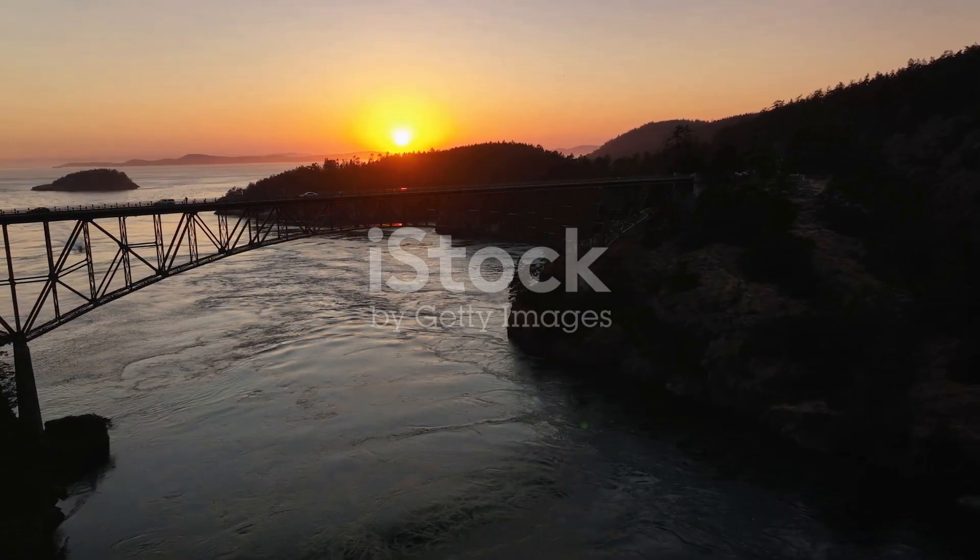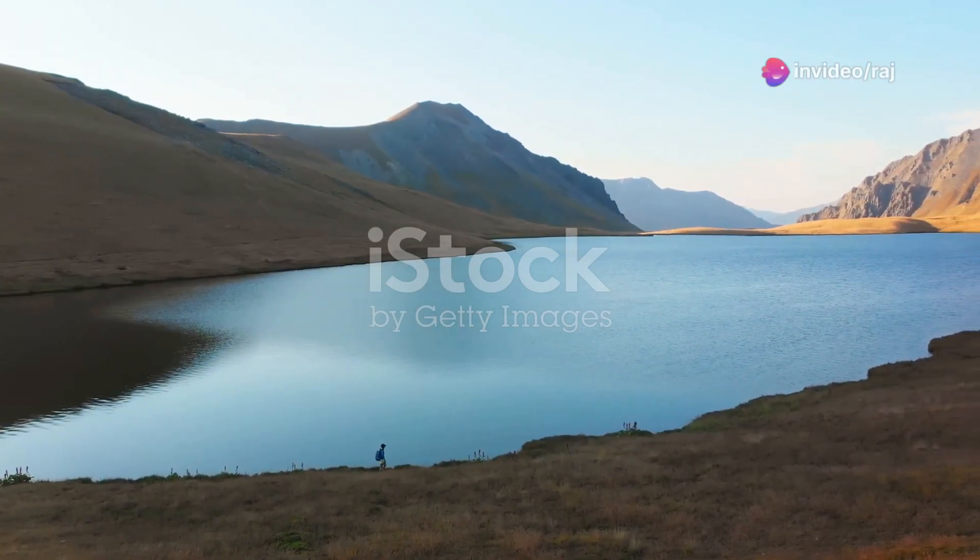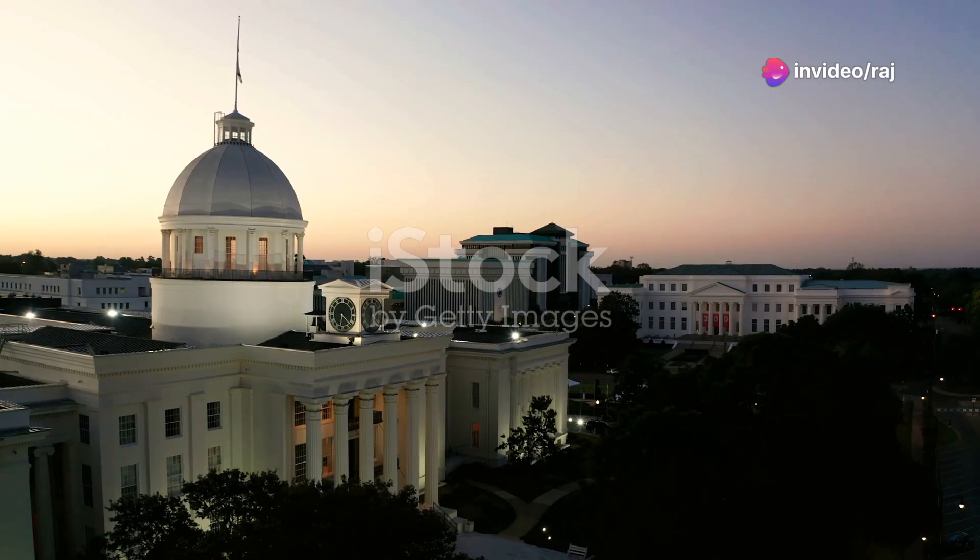Now, for all you nature lovers, Cheaha State Park is a must visit. It's Alabama's highest point, offering breathtaking views and numerous hiking trails. Imagine watching the sunset from the top of Alabama. It's truly magical.